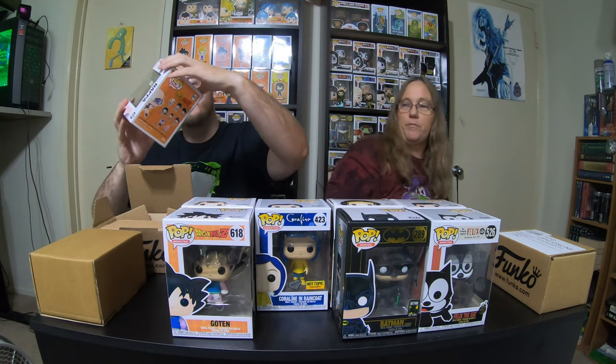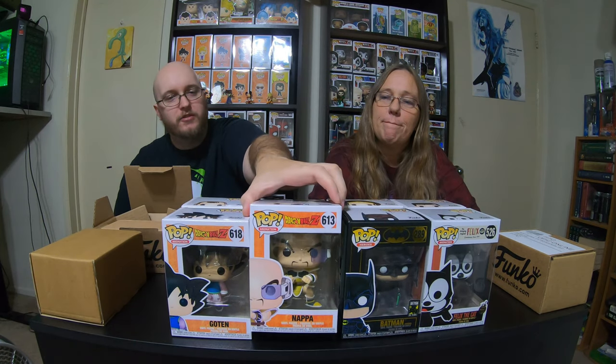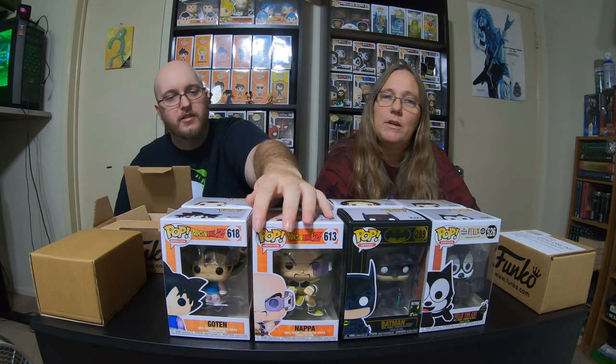And then I have Nappa, also from Dragon Ball Z. Now if I could just get my mustache correctly, I'll look just like him. So we know who you'll be for Halloween.